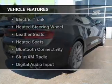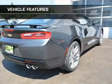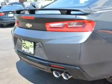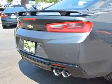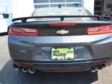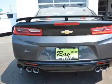The features include a power sunroof, internet connectivity, electric trunk, heated steering wheel, leather seats, heated seats, Bluetooth connectivity, Sirius XM satellite radio, digital audio input, and steering wheel controls.